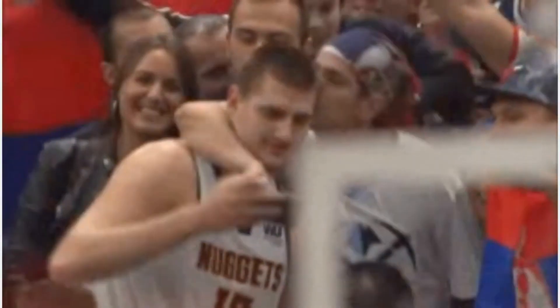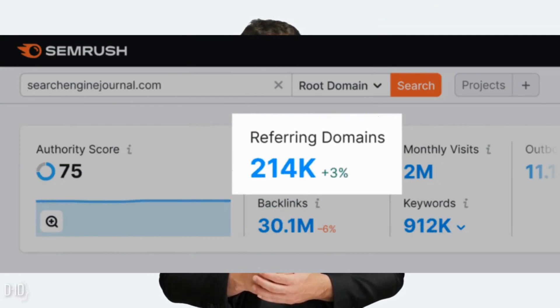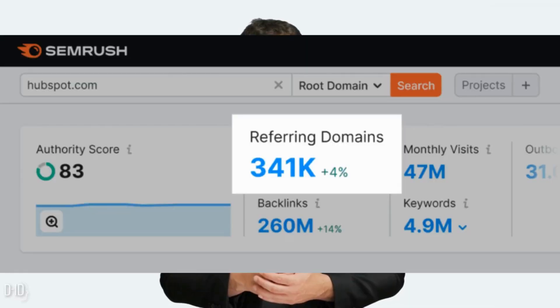For example, take a look at Backlinko. According to SEMrush, they have 47.3k referring domains. That sounds great — until you look at some of their competitors, like Yoast with 67.2k referring domains, Search Engine Journal with 214k referring domains, or huge brands in the marketing space like HubSpot with 341k referring domains.